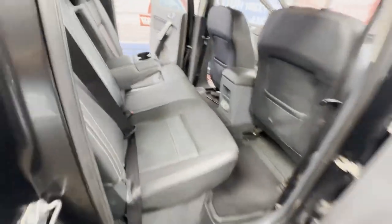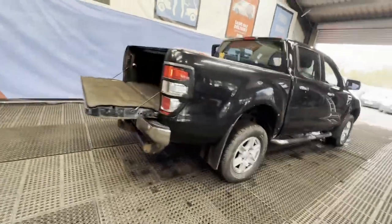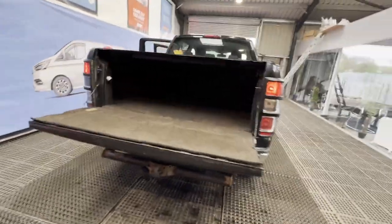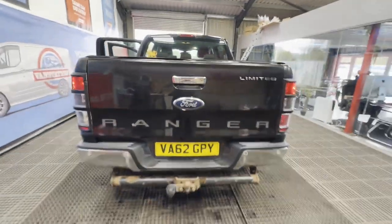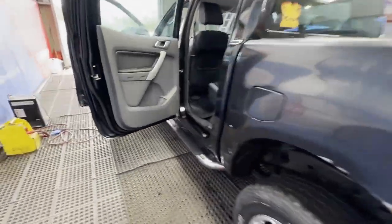Starts perfect, runs perfect. Gearbox, drivetrain, and transmission are perfect — pulls in every gear. Bodywork is very clean, interior is very clean, rear load area is very clean. Genuine, honest work van, well looked after. Lovely truck in black.